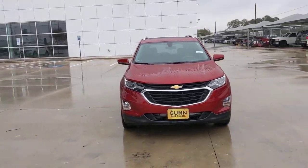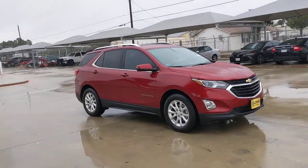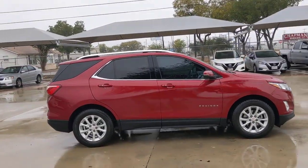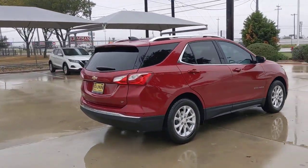Take a moment to check out the 2018 Chevrolet Equinox. With less than 70,000 miles on the odometer, this vehicle provides excellent value. The Chevrolet Equinox — the small SUV with a big spirit of adventure.